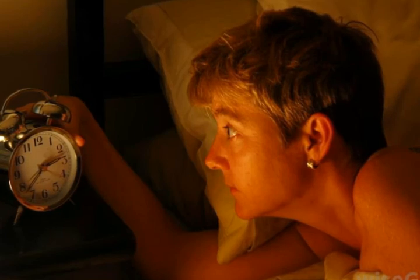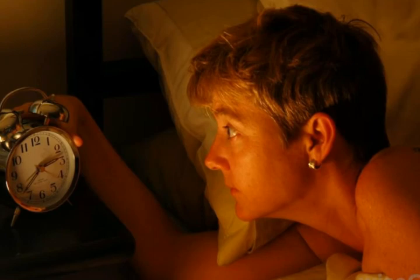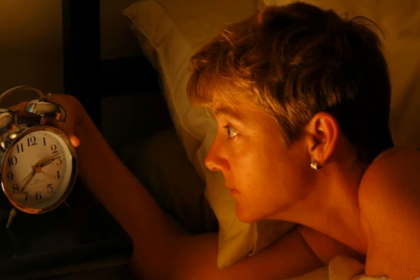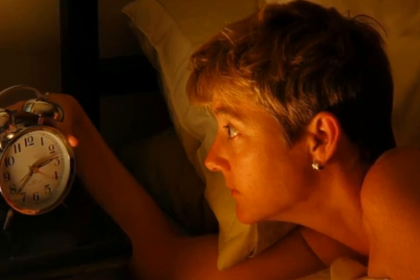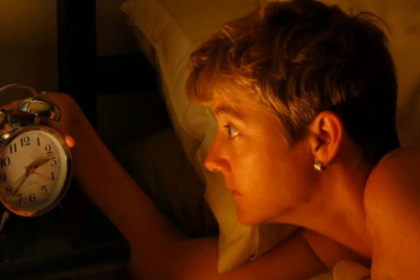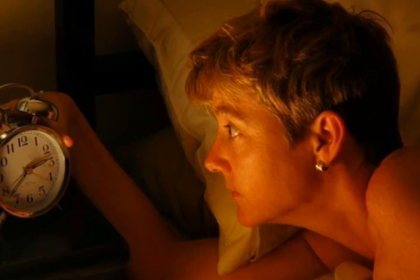As with all furniture, fainting couches will vary considerably in price. Inexpensive models often have cheap fabric, while more expensive models might be covered with velvet or leather. The more expensive coverings might be more durable, so couches that have them could end up being better bargains. High-end fainting couches with elegant designs are also available.